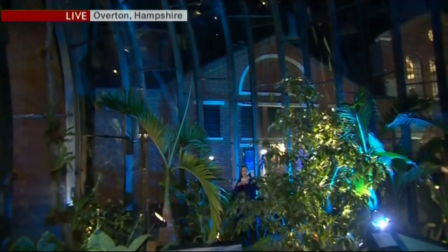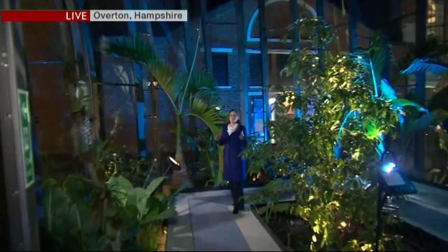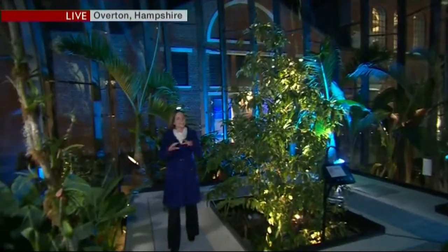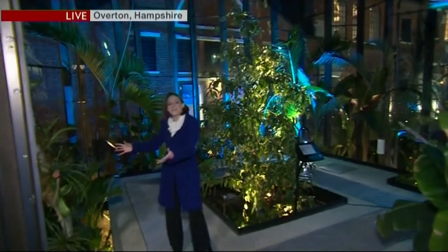Not just yet. We are at Laverstoke Mill in Hampshire, which is home to the new Bombay Sapphire Gin Distillery. This magnificent structure is a glass house — it's lovely and warm in here, set to a tropical climate. And here they grow some of the plants which are used as ingredients.